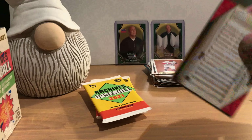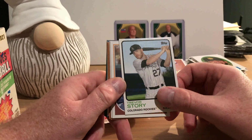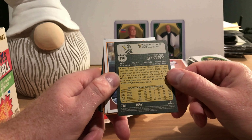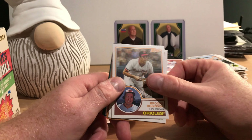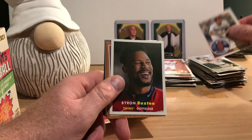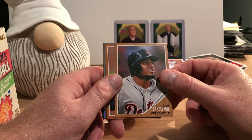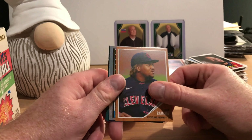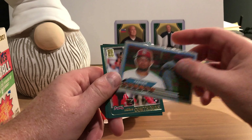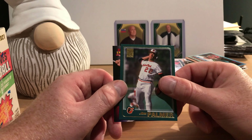Finally got it open — there's Trevor Story. That's what the 73 design looks like on the back. There's Hall of Famer Brooks Robinson on the 83 design — that looks really nice. There's Byron Buxton having a good laugh, Jeimer Candelario, Jose Ramirez, and Yadier Molina, who's definitely a Hall of Fame candidate after he retires. William Contreras and Hall of Famer Jim Palmer.